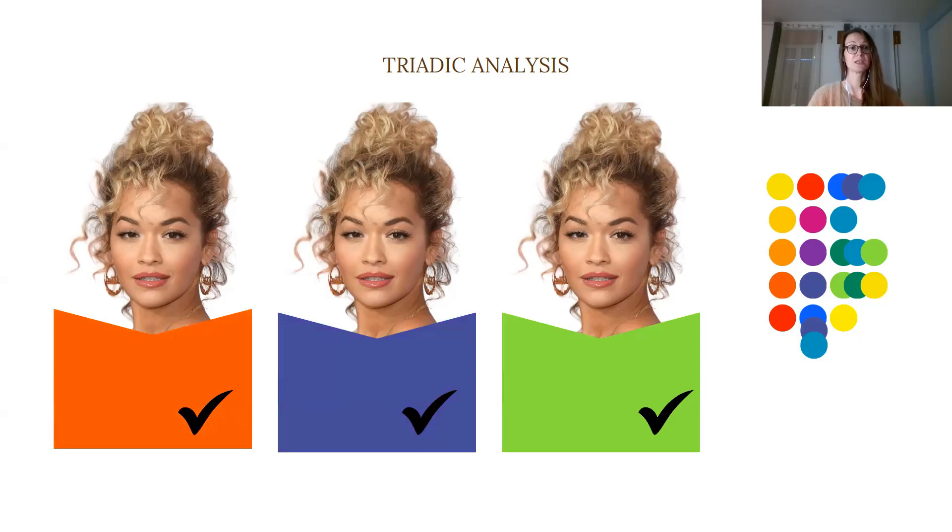With this set, I hope you can see that orange, indigo blue, and this light green are all the right frequencies, providing the right energy levels and vibrating on the same energy level. Cross-checking with the very first set confirms that blue is not the right frequency, does not have the right energy level, and is not vibrating on the same energy level as yellow and red.